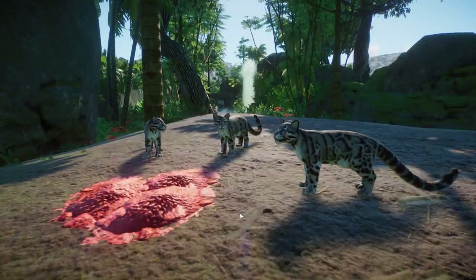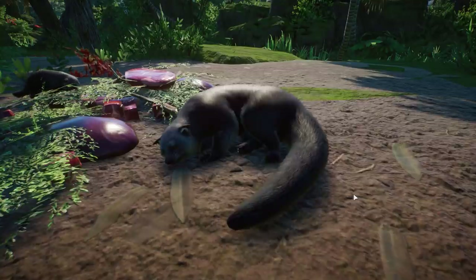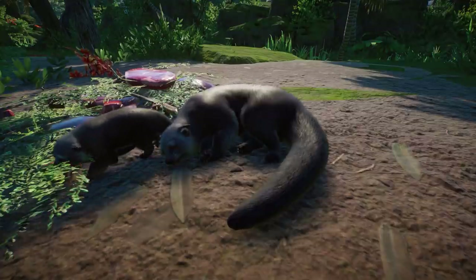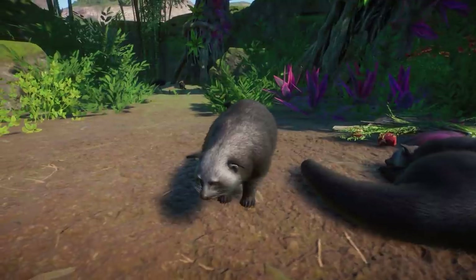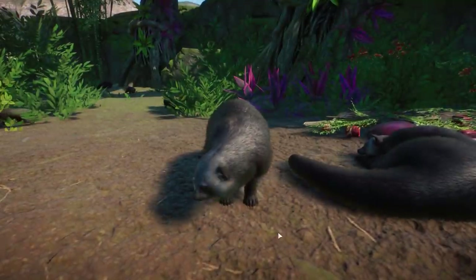Now we come to the binturong. Frontier has heard the issues people have with the animal not looking enough like the real-life one, so they heard you and they're going to look into the binturong. As of right now it won't be updated yet — this is the binturong you can get right now in the pack. In my opinion it looks fine; I think only the ears are a little bit off — the tufts should be a little more fluffy.